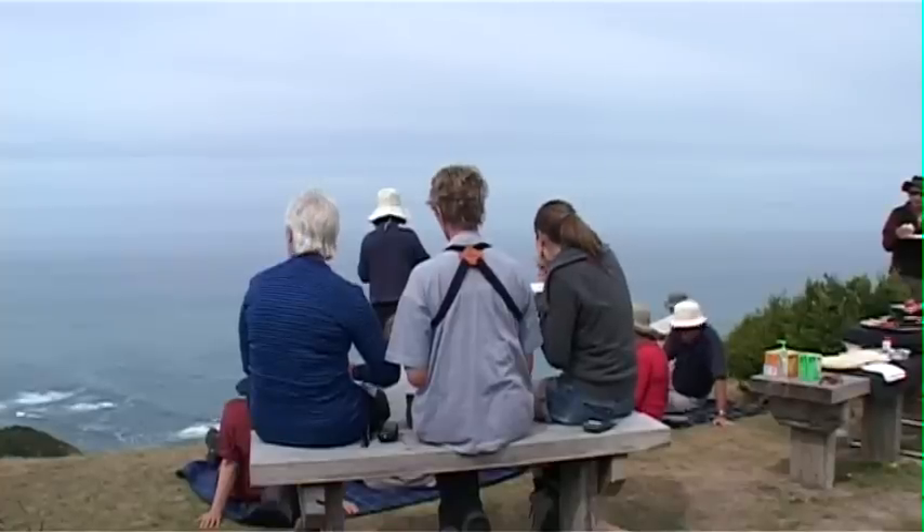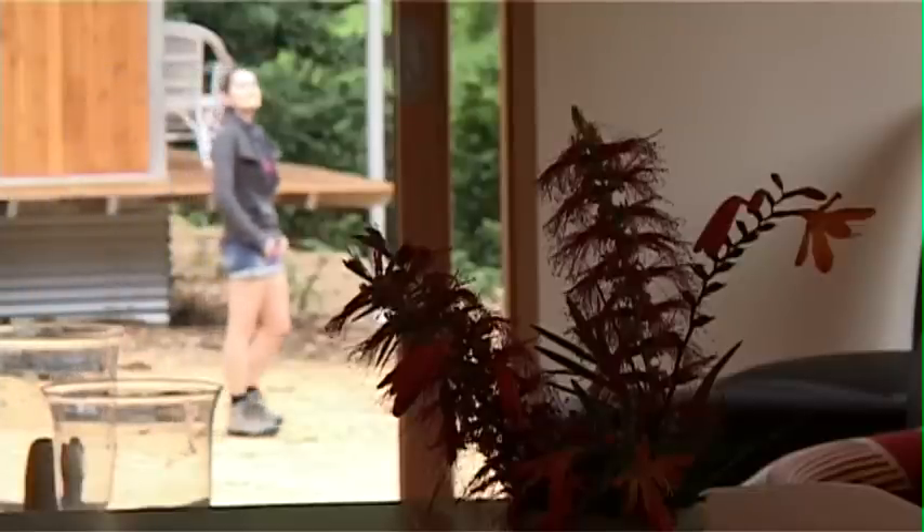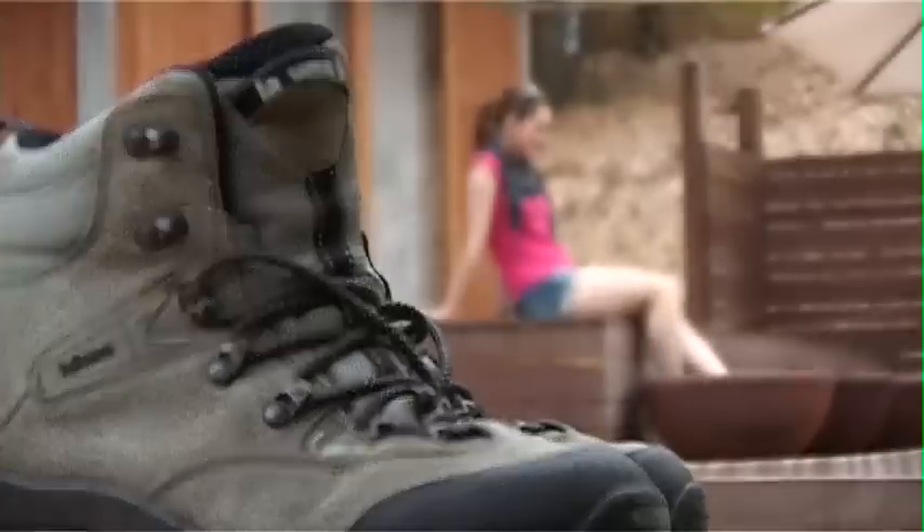Freshly prepared lunches en route, massages and foot spas at the end of the day, and luxury accommodation to sleep in. Now that sounds like my sort of hiking.